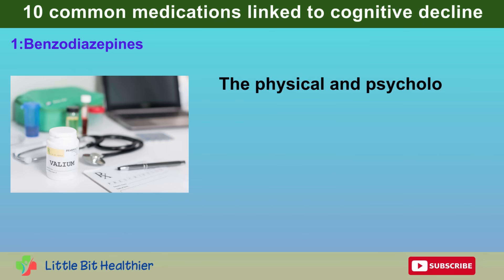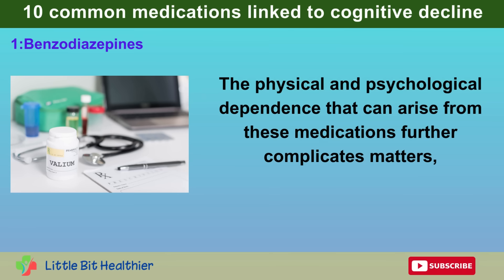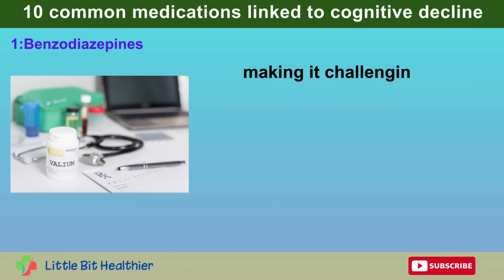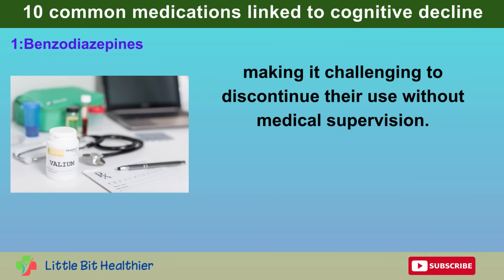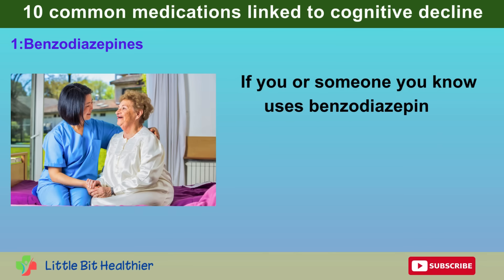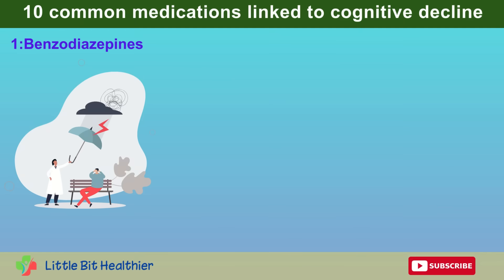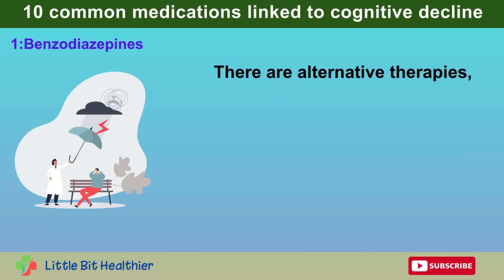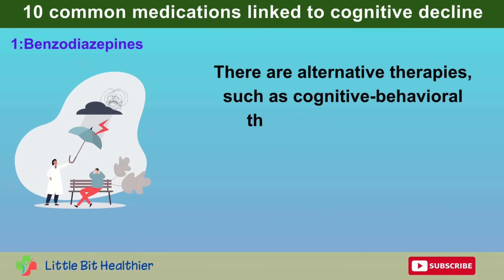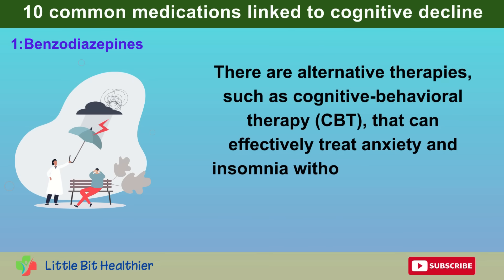The physical and psychological dependence that can arise from these medications further complicates matters, making it challenging to discontinue their use without medical supervision. If you or someone you know uses benzodiazepines, discussing the risks with a healthcare professional is crucial. There are alternative therapies, such as cognitive behavioral therapy, CBT, that can effectively treat anxiety and insomnia without the dementia-related risks.